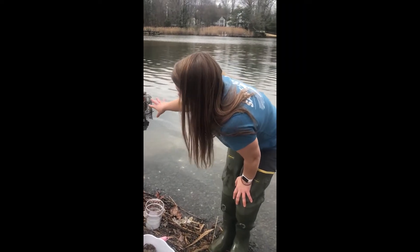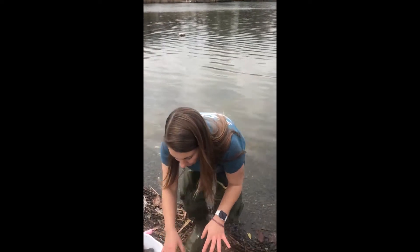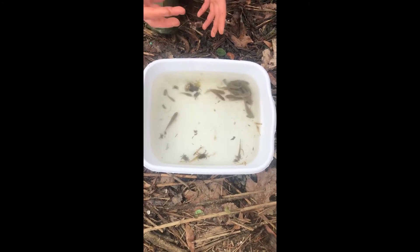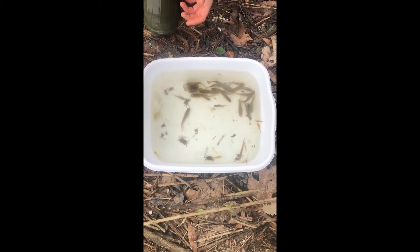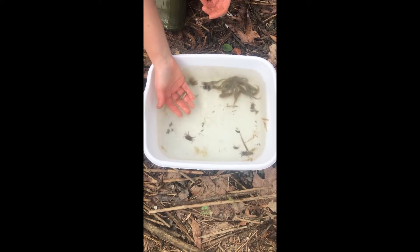Earlier, I went out and moved some of the oysters around in our cages out there and got all of these different organisms out from in there. Just thinking about the habitat and the structure that these provide, especially for the smaller fish as they're growing, it's super important that they have that structure and kind of hiding spaces.